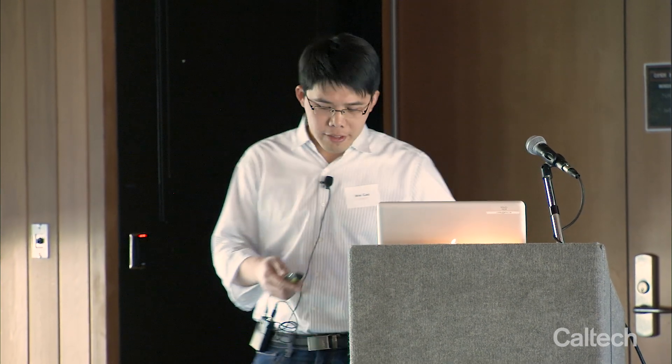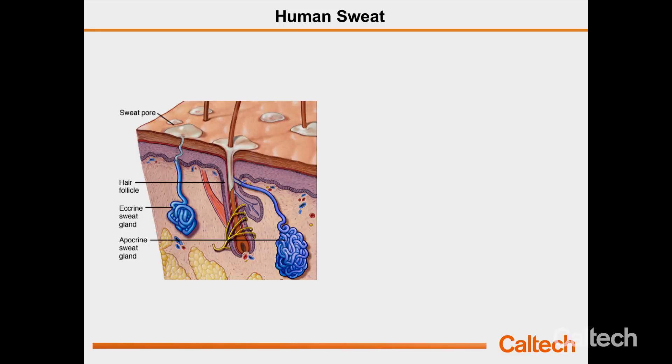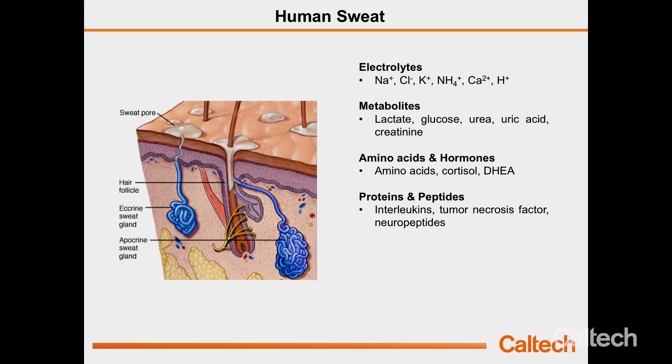Looking at this issue, we started to find the proper candidate for developing a wearable sensor. We are looking at human sweat. Sweat is a very important body fluid — we can retrieve it conveniently, non-invasively, and continuously. In fact, sweat contains many important biomarkers or analytes, including electrolytes, metabolites, more than 30 amino acids, and more than 300 proteins. We can also find different substances like heavy metals, drugs, and alcohols from our sweat.